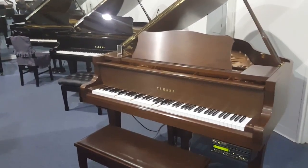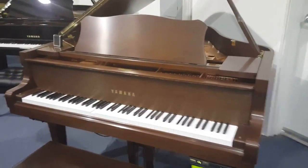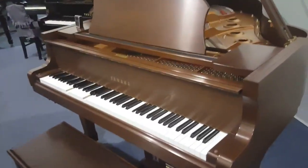It also has full background speakers, so vocals and all the drums, guitar, and everything else can accompany the piano. It's a piano that new lists for over $40,000.